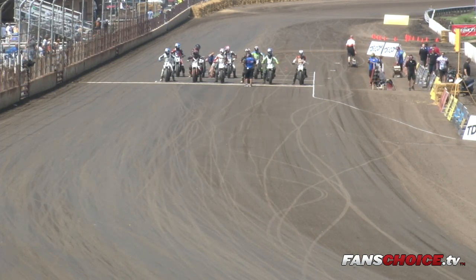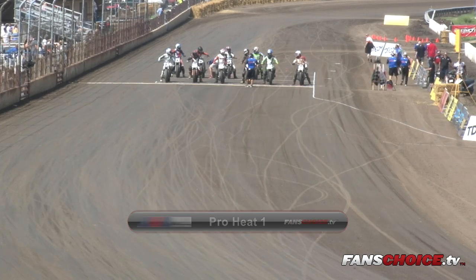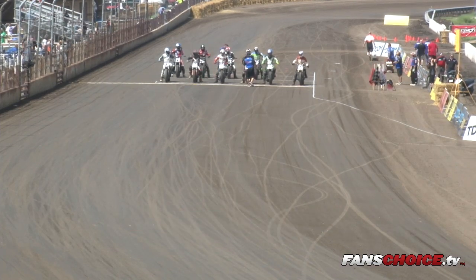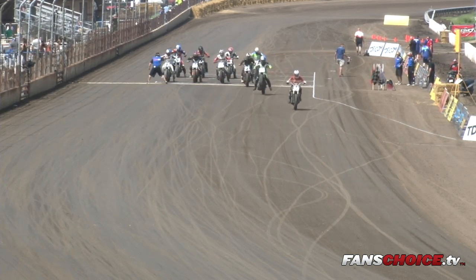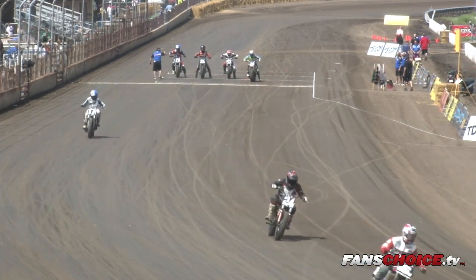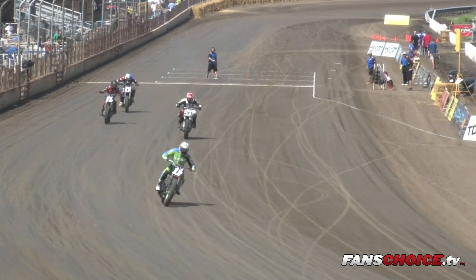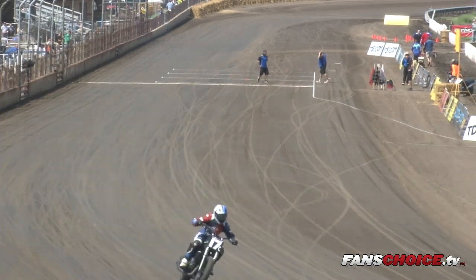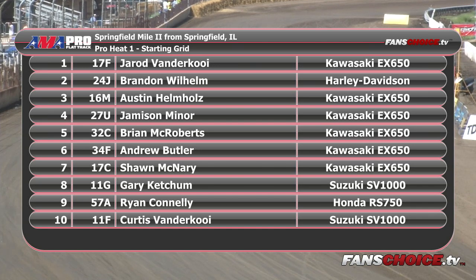It is time to send them around for one lap to check out the track, and then we'll introduce the starting lineup for Pro Twins heat race number one. The pole sitter took the outside, so we'll wait until they get taken off, and we'll give you the starting lineup. Here is Scotty Doobler with your starting lineup for Pro Heat number one.